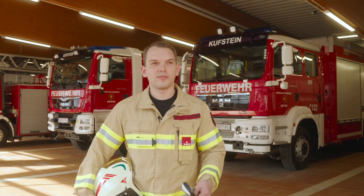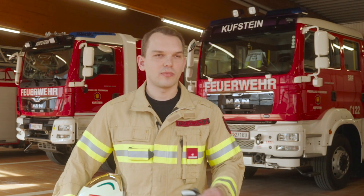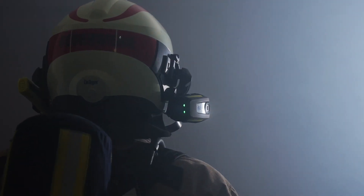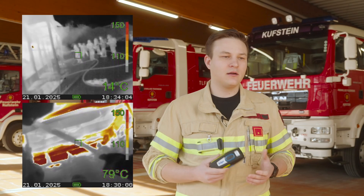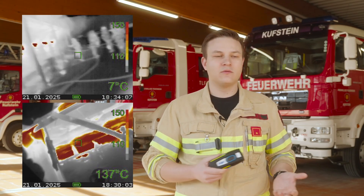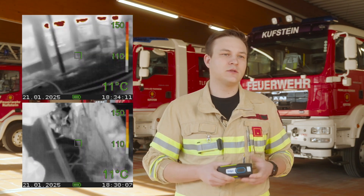Our normal procedure is that a breathing apparatus wearer carries the thermal imaging camera — a handheld thermal imaging camera. With the new UCF Fire Corps, everyone wearing breathing gear has one. Each person could see for themselves, and thanks to this additional information, we could respond much more effectively.